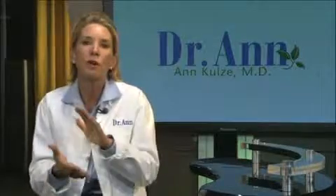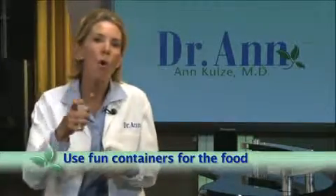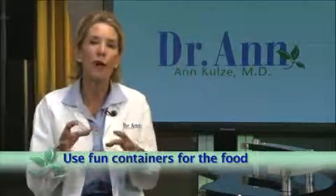The fourth tip is that kids love fun containers. Why not put some raisins, dried fruit, or nuts in an Altoid container? Or take them to the Dollar Store — they have tons of different cool containers that fit well into a lunchbox. Let them pick the containers out themselves.